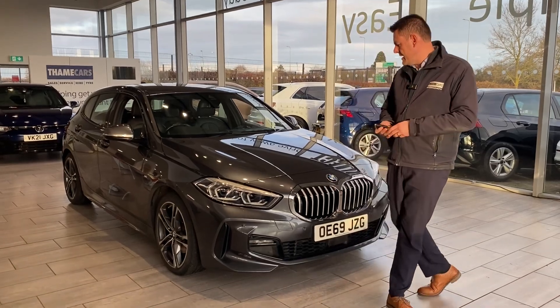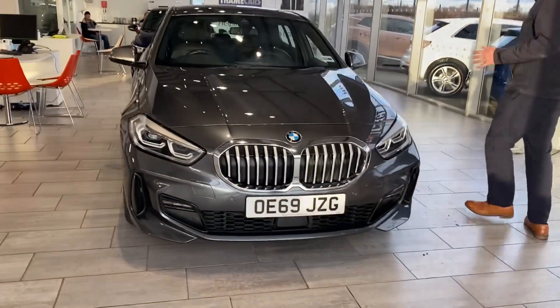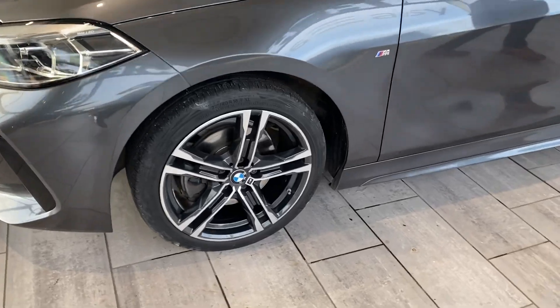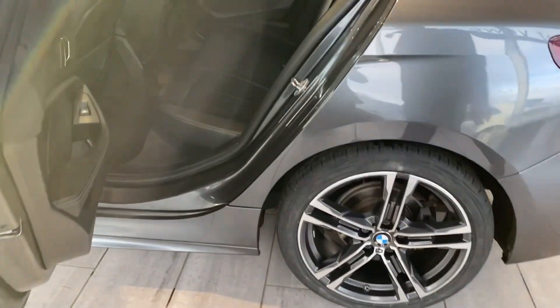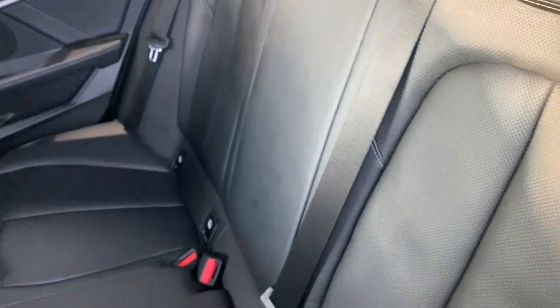So let's have a look around this lovely metallic grey 1 Series. It's in really good condition, just coming up to 77,000 miles. The alloy wheels are unmarked and all nice and tidy. It's got full service history and it has just been serviced by ourselves as well.